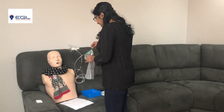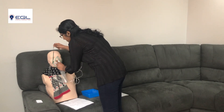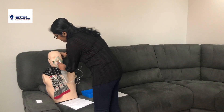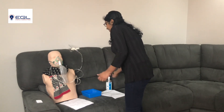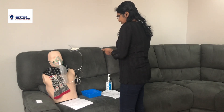Sally, can I proceed? Shall I apply the mask? Yeah. Are you comfortable? Yes. I am going to gel my hands. Sally, I am going to document the procedure.